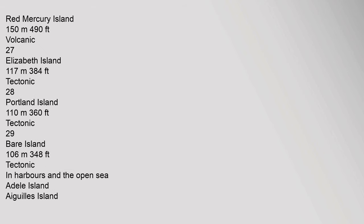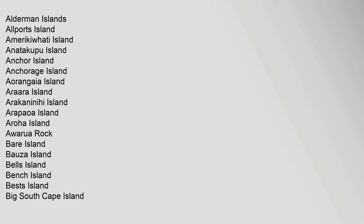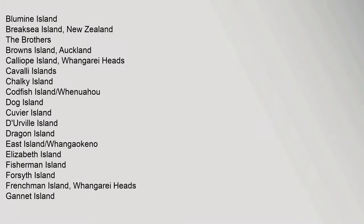Islands in harbours and the open sea include: Alderman Islands, All Ports Island, Amerikifati Island, Anadakupu Island, Anchor Island, Anchorage Island, Aorangaya Island, Arara Island, Arakaninihi Island, Arapawa Island, Aroha Island, Awarua Rock, Bear Island, Bowza Island, Bells Island, Bench Island, Best's Island, Big South Cape Island, Blumen Island, Brakesia Island, The Brothers, Browns Island Auckland, Calliope Island, Pongarei Heads, Cavalli Islands, Chalki Island, Codfish Island Whenua Hou, Dog Island.